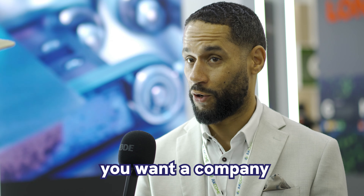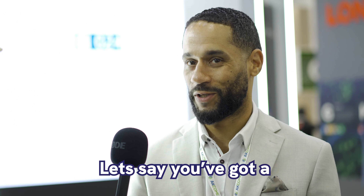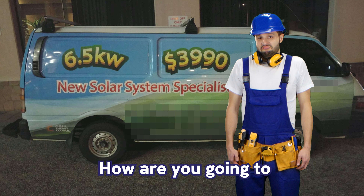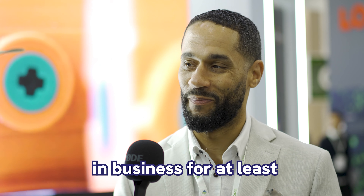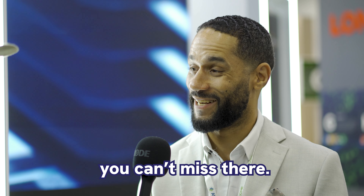If you're going to choose a good installations company, you want a company that's actually got a good reputation that's been in the market for a little while. If you get a new company that's just a startup, they've been in business for one year — how are you going to follow through on the warranty? I would probably be looking at companies that have been in business for at least three to five years. I like the ones with eight to ten-plus years. Absolutely, you can't miss there.